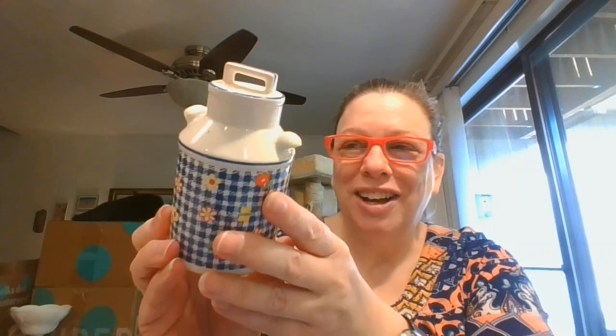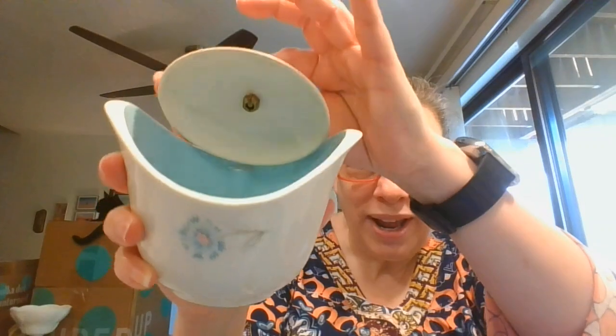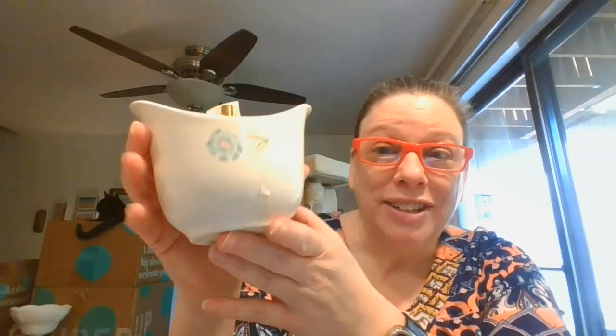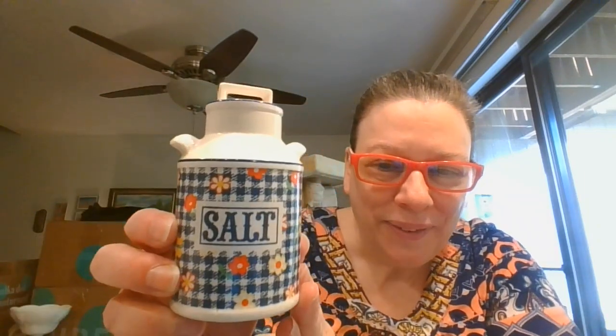Here is the pepper that matches — you can see the cute little milk jug design. And I picked this up as part of a set. Look at this really pretty flower and — oh, blue on the inside — sugar dish. Not marked on the bottom, but I love the shape and that blue flower. I'm pretty sure I have the creamer somewhere also. And here is the salt. So that is a cute set — milk, salt, and pepper.